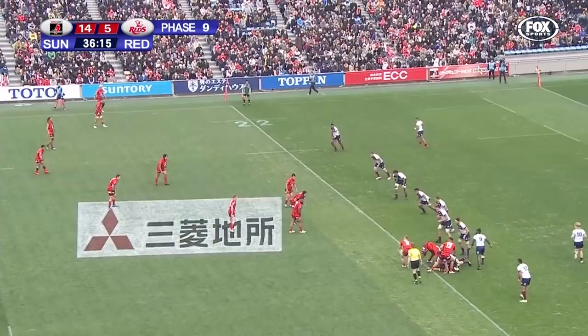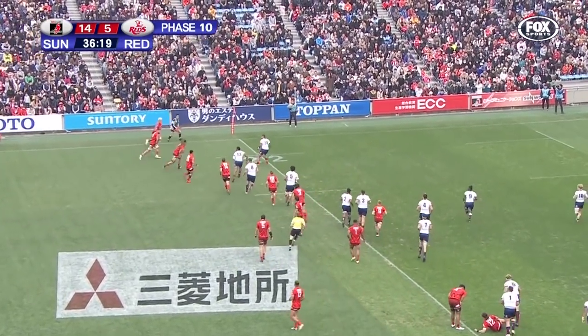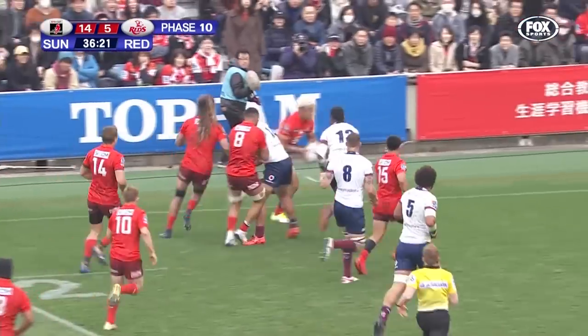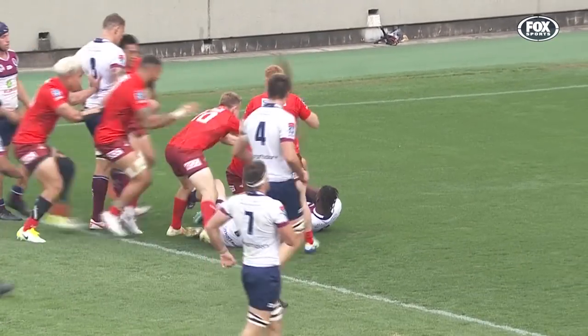The Sunwolves just trying to regroup here. The Reds have done well to drive them back 30-odd metres. Pryor, Salmaki now, inside to Emery and to Pryor who dives over.